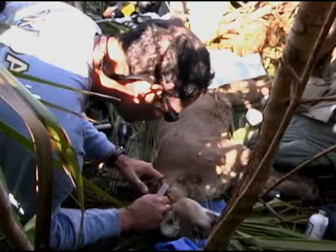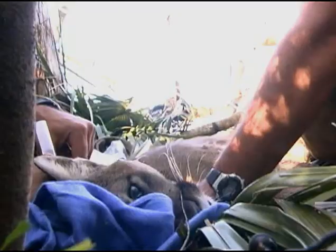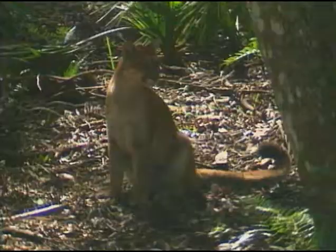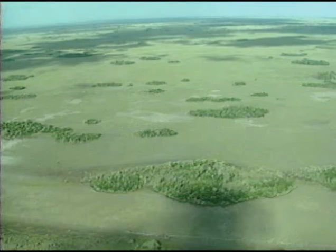The Florida panther is one of more than 20 subspecies of cougar — the same subspecies as other cougars from around the United States, like the California cougar, sometimes called the mountain lion, as well as the Costa Rican puma. Male panthers inhabit around 250 square miles, fiercely protecting this area from other males. The female panther needs less area, about 80 square miles, which overlaps with the male's territory.